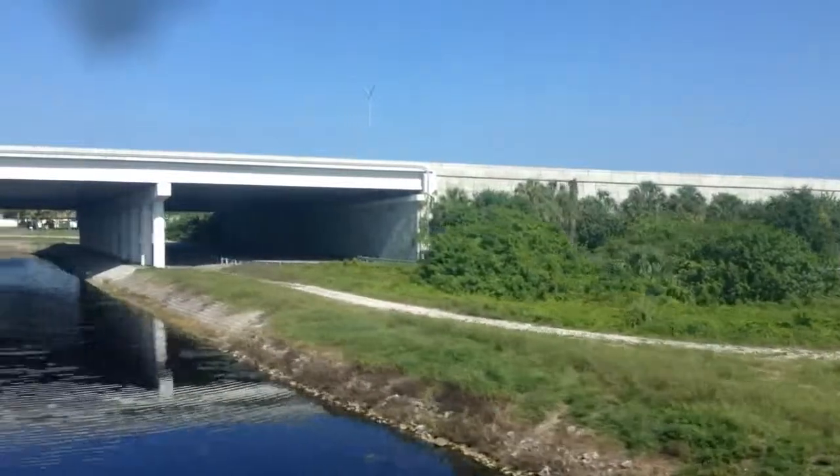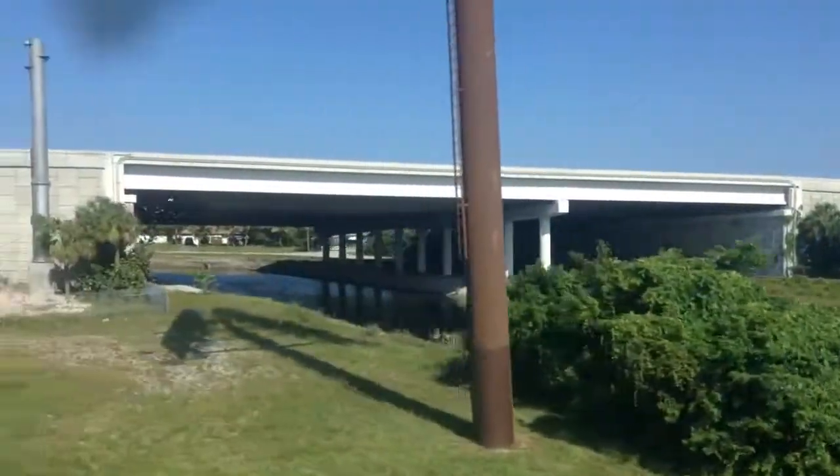Looking around the curve now, I'm making sure to see if there's any other train. I don't think there is.